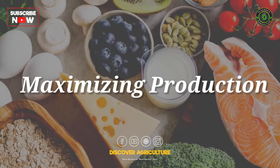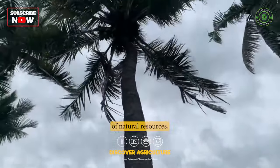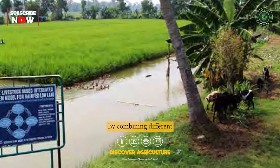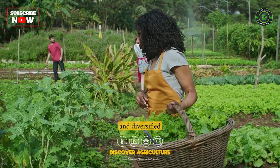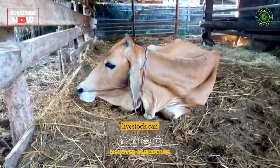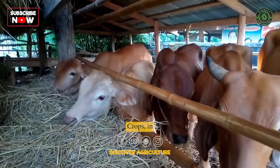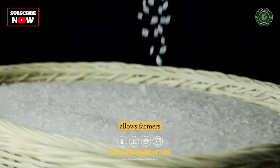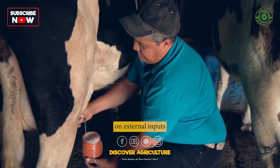1. Maximizing Production. Integrated farming systems are designed to optimize the use of natural resources, reduce waste, and maximize productivity. By combining different agricultural components, farmers can create a balanced and diversified ecosystem that provides multiple benefits. For example, livestock can provide manure, which can be used as fertilizer for crops. Crops, in turn, can be used as feed for livestock. This approach allows farmers to increase their overall productivity while reducing their reliance on external inputs.